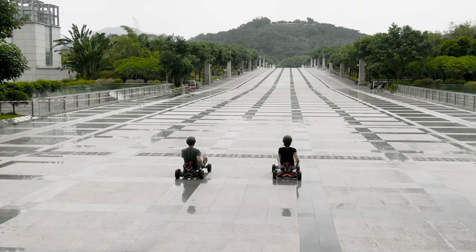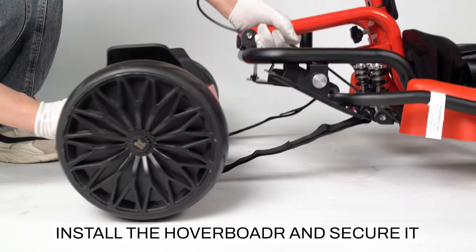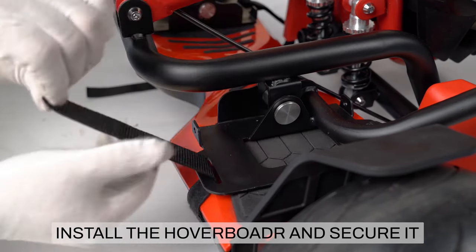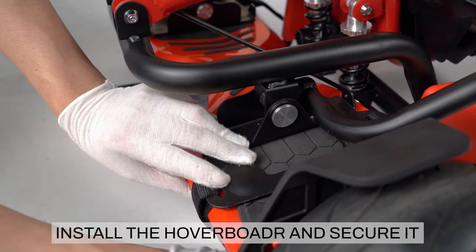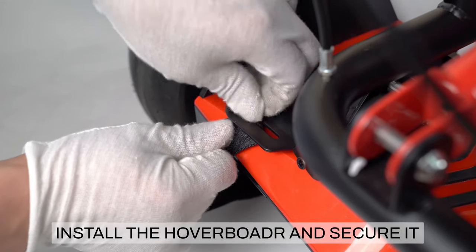Hypergogo offers different hoverboards for off-road and racing but promises to be compatible with most hoverboards on the market. The go-kart set without the hoverboard is available for $400. On their website you can also check if your hoverboard is compatible.